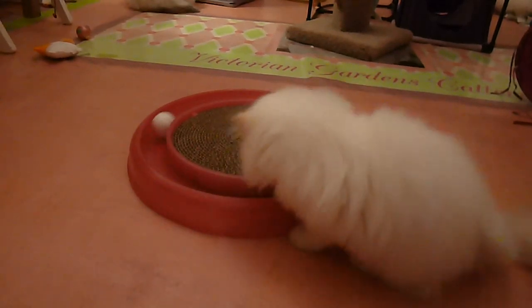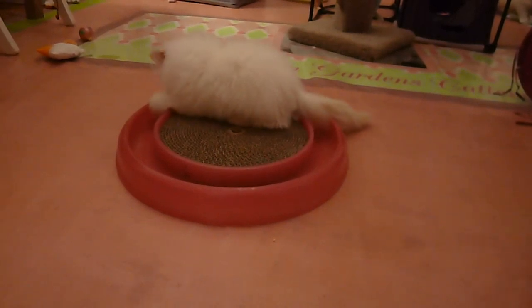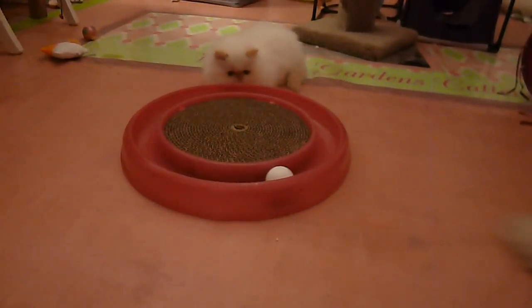Solomon loves it also. Solomon was playing with it longer than Samson was, and then they were both playing on it batting it back and forth between each other.